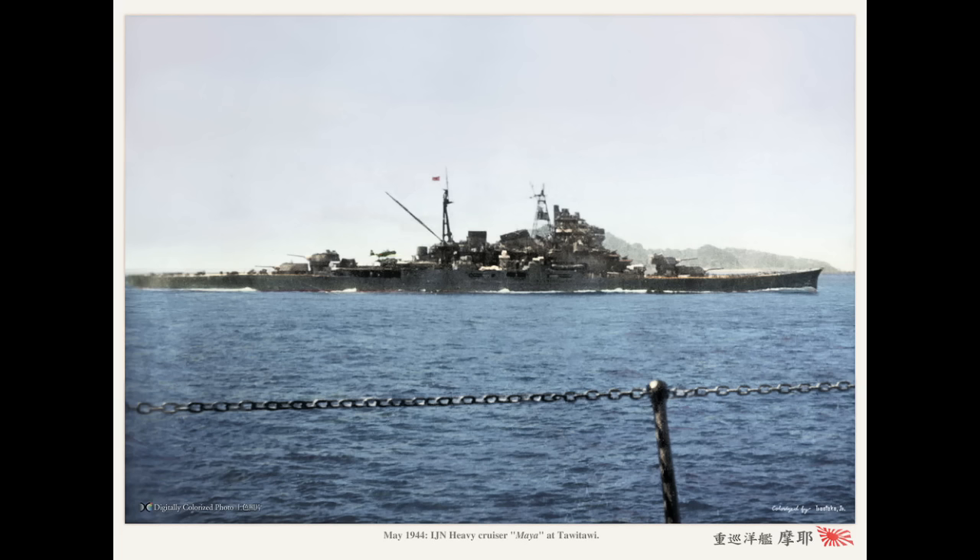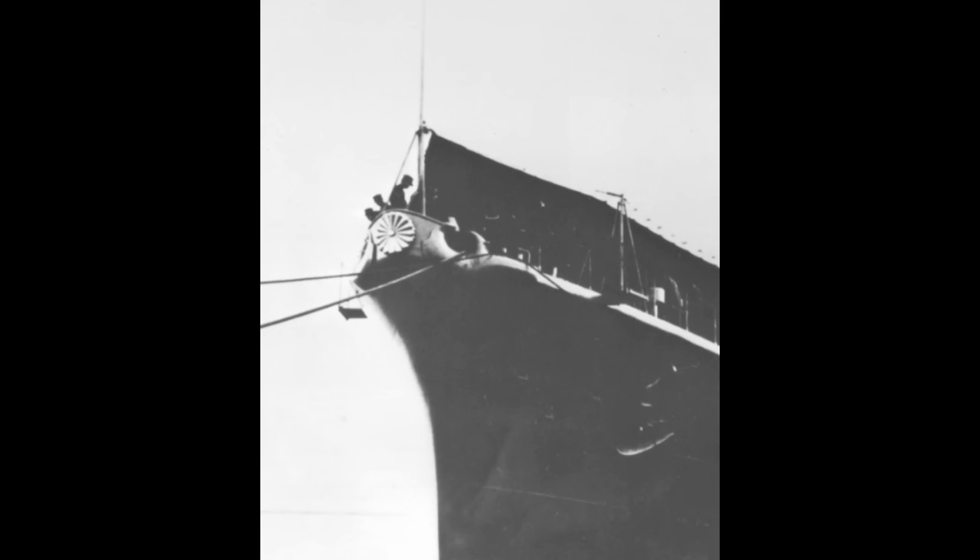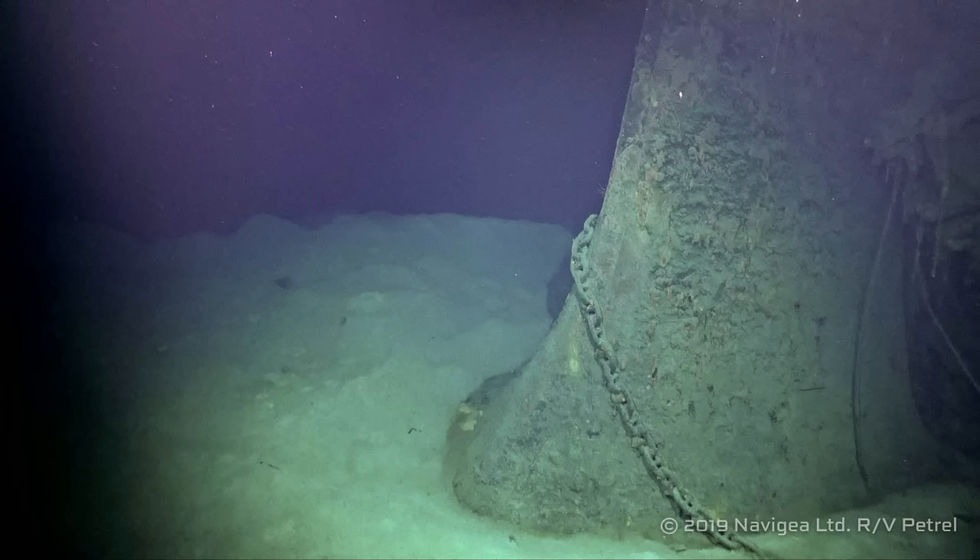Let's start at the forward end, with her bow. Maya's bow broke off at some point after she was hit. It drifted from the rest of the ship, ultimately coming to rest by the stern of the wreck — specifically on the port side, where the bow was found capsized on the bottom. Other than the whole broke-off-entirely thing, Maya's bow is in fairly good shape. The overall form is recognizable, although missing the Imperial Chrysanthemum. And the anchor chain has wrapped around the bow, something we'll be seeing a lot more of later on. As for the Imperial crest, it might just be buried beneath the bottom — at this depth, we'll likely never know for sure.